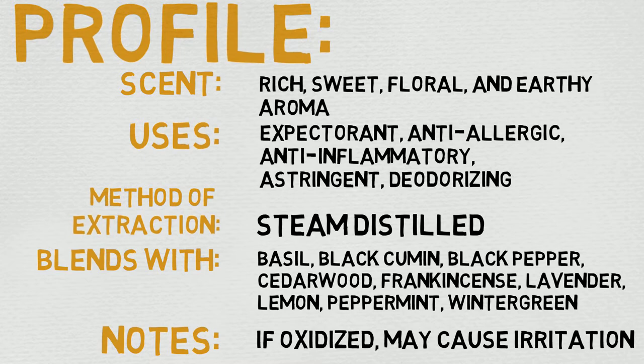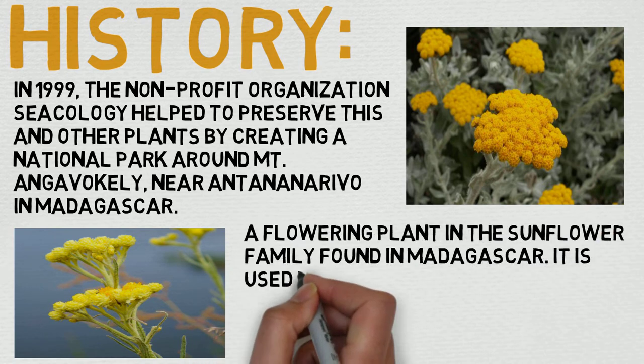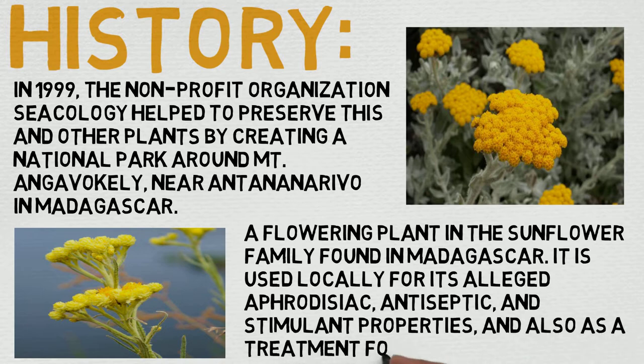Now let's dive into some history. In 1999, the non-profit organization Psycology helped to preserve this and other plants by creating a national park around Mount Anginovally near Antananarivo in Madagascar. It's a flowering plant in the sunflower family found in Madagascar, used locally for its alleged aphrodisiac, antiseptic, and stimulant properties, and also as a treatment for bronchitis. Pretty cool stuff, really interesting history. As far as I can tell, the scarcity or potential scarcity of the plant is the reason for the price increase, but hopefully as time progresses, it'll become less and less rare.